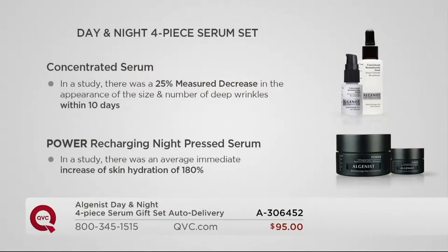Let's go through what you're going to notice in your skin. Step one every morning is our famous concentrated serum — the product that put Algenist on the map. In a study with the concentrated serum, there was a 25% measured decrease in the appearance of both the size and number of deep wrinkles — not just fine lines, but deep wrinkles, the ones you may have given up hope on. Then your Power Recharging Night Press Serum is your nighttime step. In a study, there was an average immediate — operative word, immediate — increase of skin's hydration of 180% the very first time you apply it.